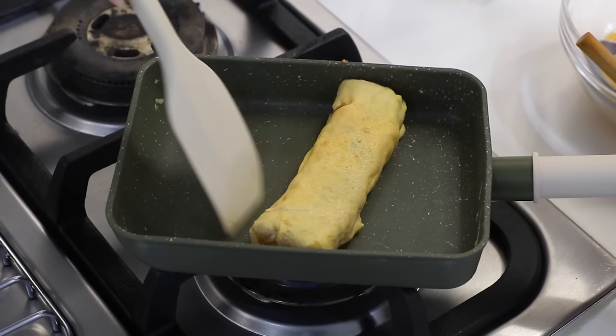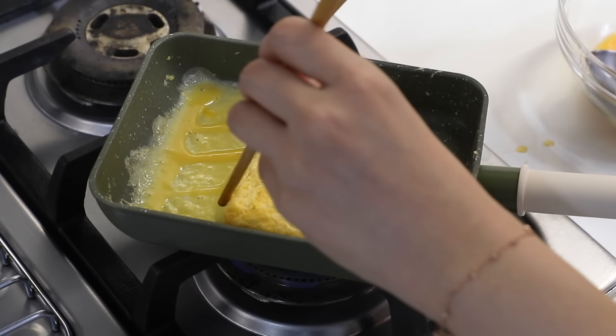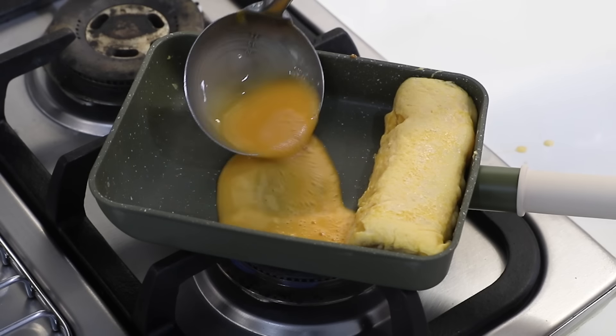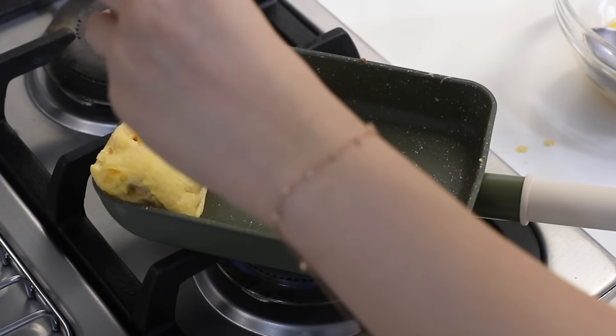It's getting fatter — that's a good size! The rolling is tricky, that's the trickiest part. But it's looking good. That's a really good size on that Tamagoyaki.